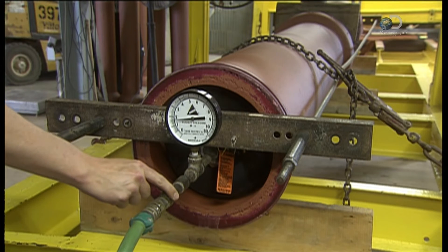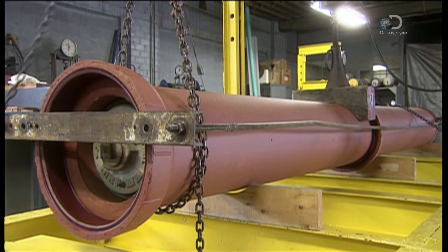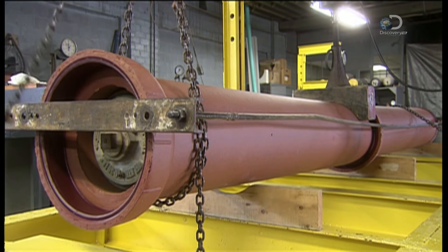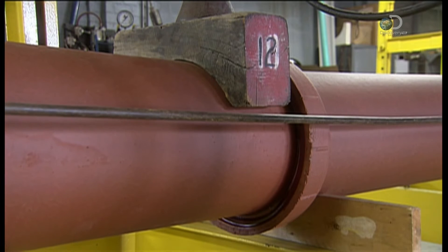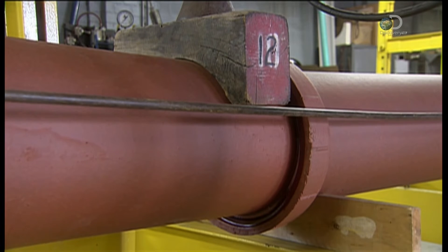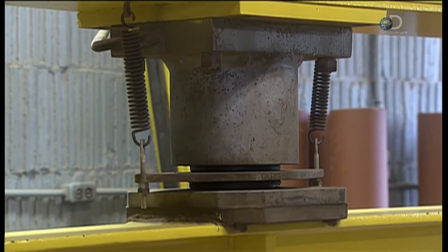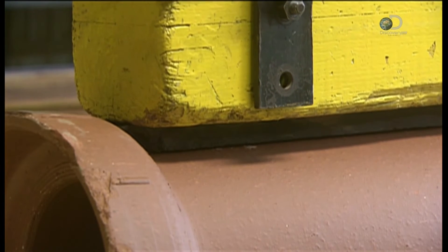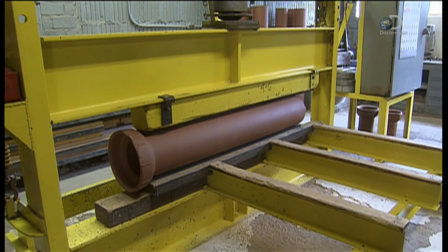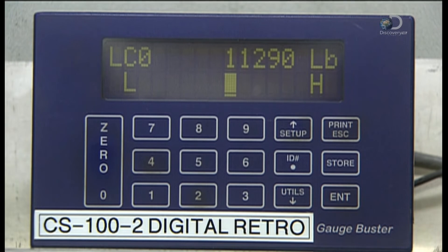They test the joints by pumping water into the pipe, then raise it and place a load on the joint. This joint will withstand over a metric tonne of pressure, which more than meets industry requirements. They also do another type of test on a basic clay pipe: a hydraulic jack applies pressure, and the number on the gauge far exceeds the burden of being buried underground.